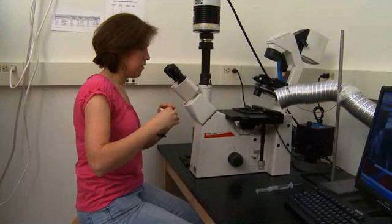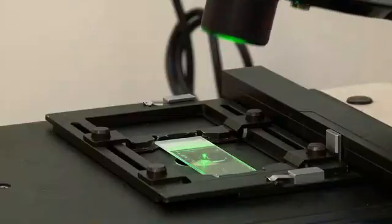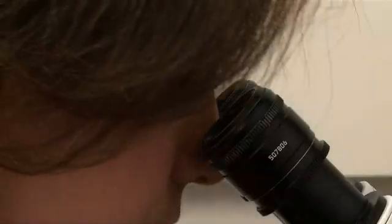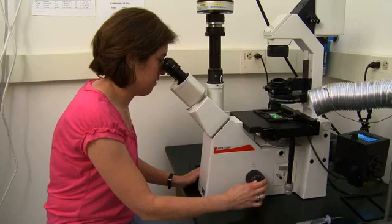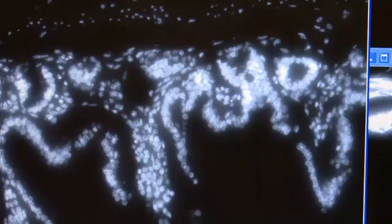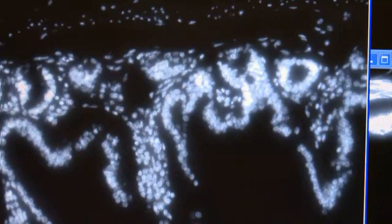Imaging is always there — it's always up front. The first thing we want to do is look at the tissue and see what happened to it. We're asking when we look through the microscope: what is the morphology? What do we see there? What does the cell look like? Is it happy? Is it dying? What are its neighbors doing?